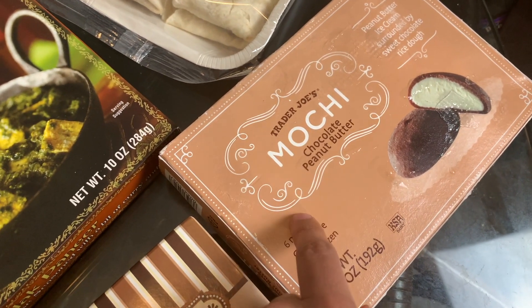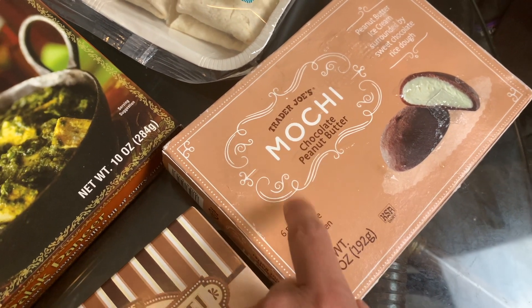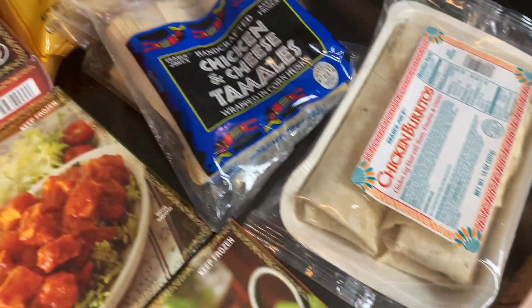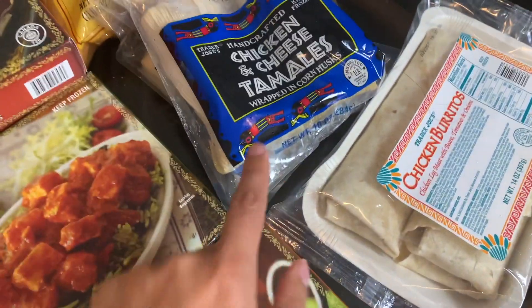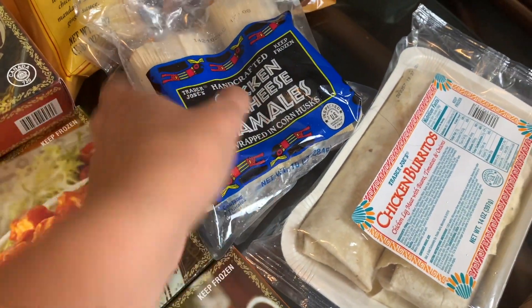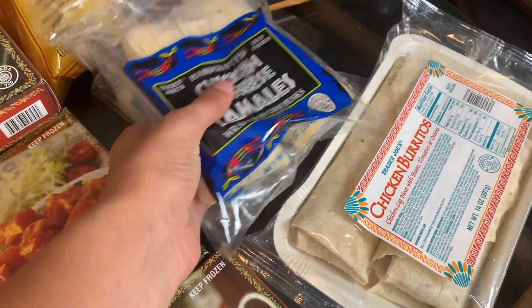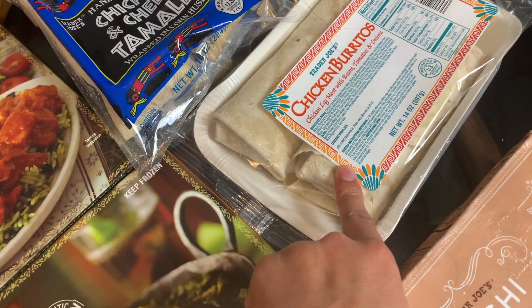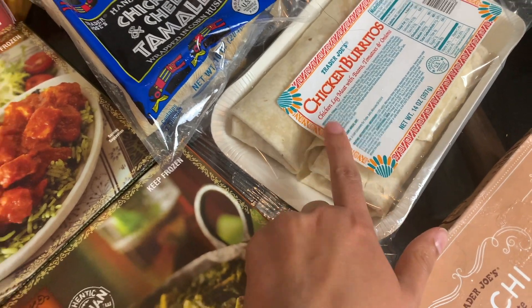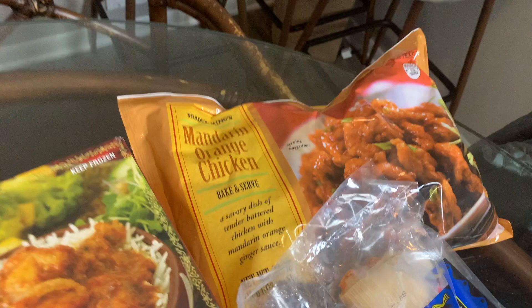We also grabbed the chocolate peanut butter mochi — one of our favorites, we both really loved it in our mochi taste test. Then for the Mexican options to pair with that corn: we got the chicken and cheese tamales, baby really likes these, we got two packs. And I grabbed the chicken burritos — I haven't tried those yet but they sounded pretty good.